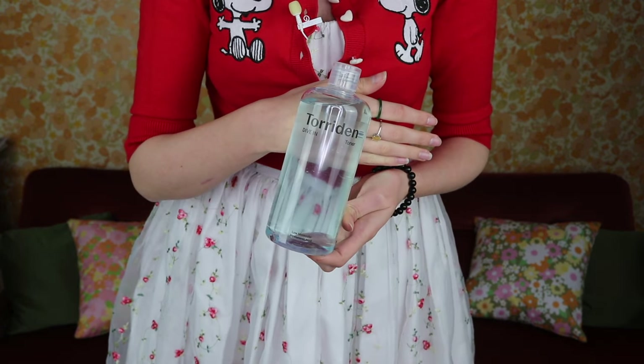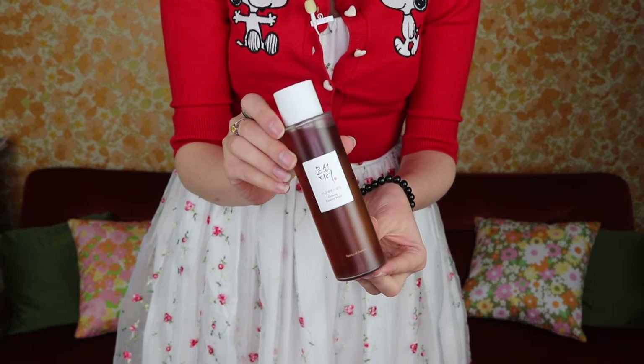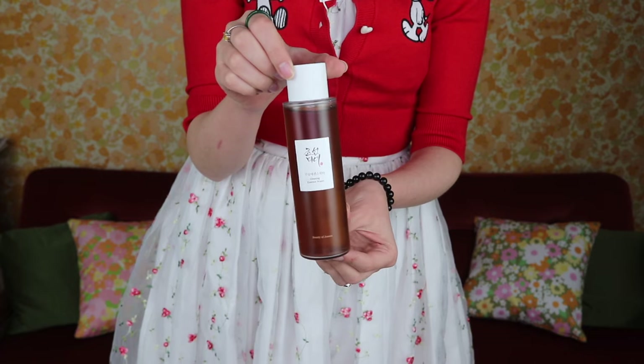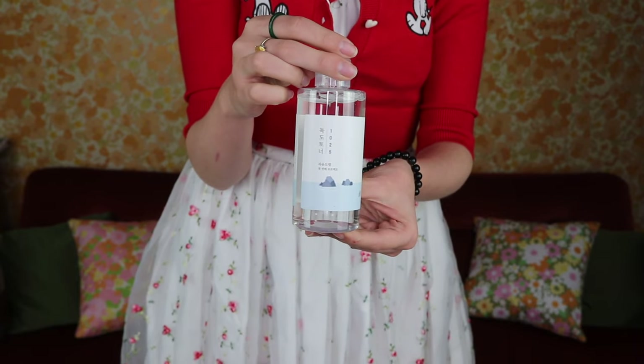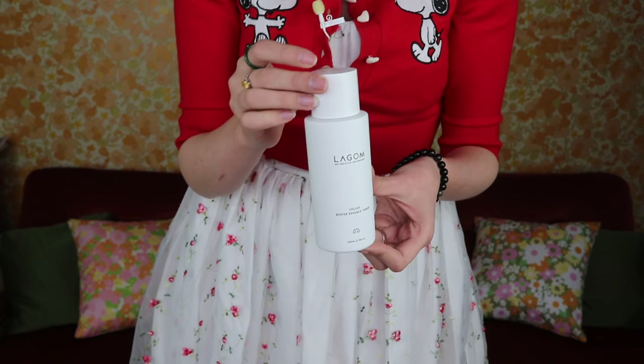I'll quickly show you some toners I got. The first is the Torridon Dive In Toner — I love their serum and cream so I figured I'd try the toner as I'm running low. I also picked up the Beauty of Joseon Ginseng Essence Water, which I had a sample of and really liked. As part of a promo with a full-size peeling gel from Skin 1004, I got a free toner, and I also picked up Lagom's Revive Essence Toner.